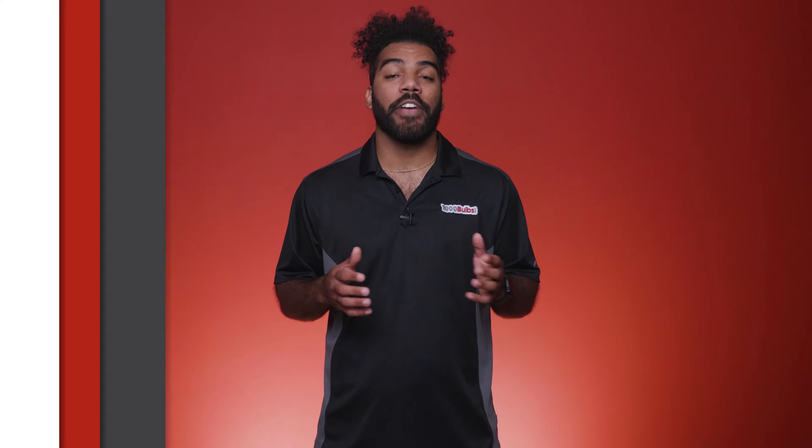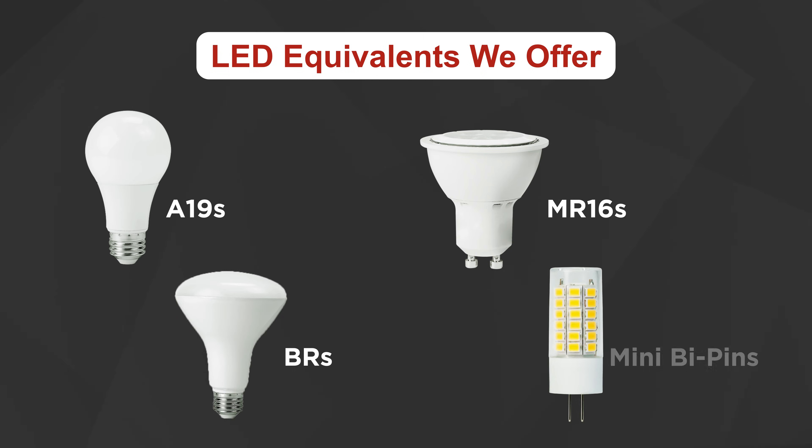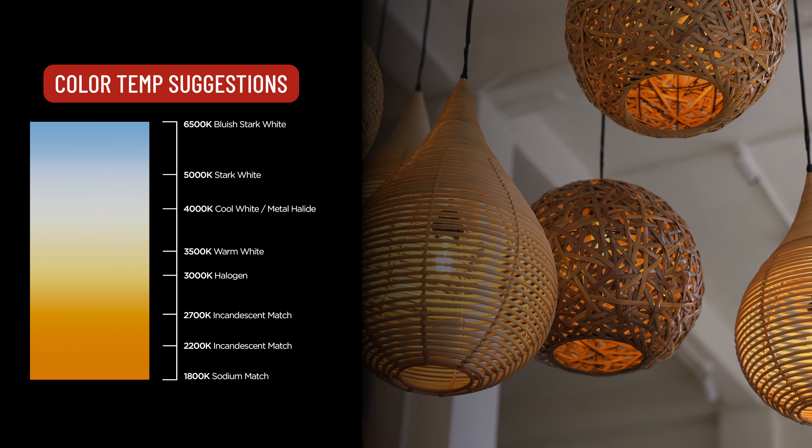1000Bulbs offers a wide range of LED A19s, MR16s, BRs, mini bipins, and other bulb shapes to make the transition to LED that much easier.